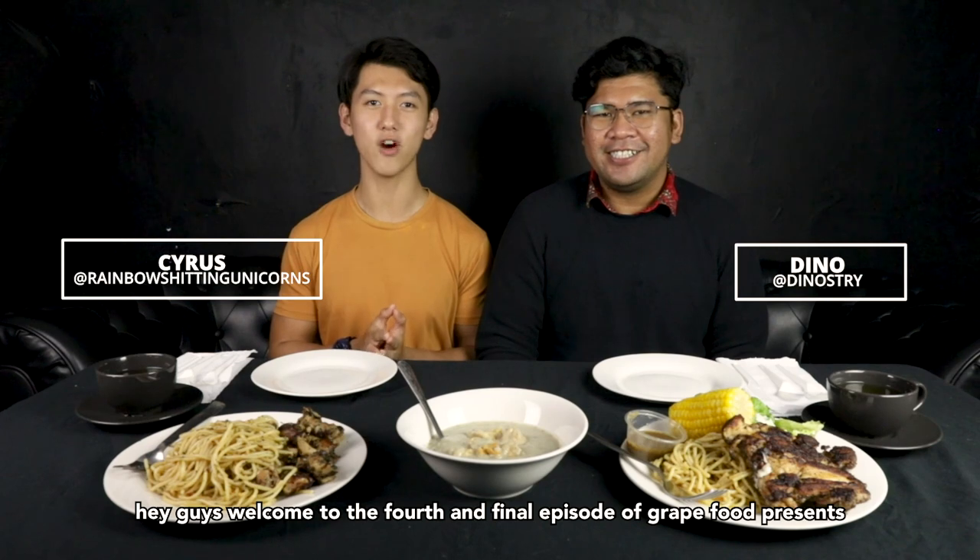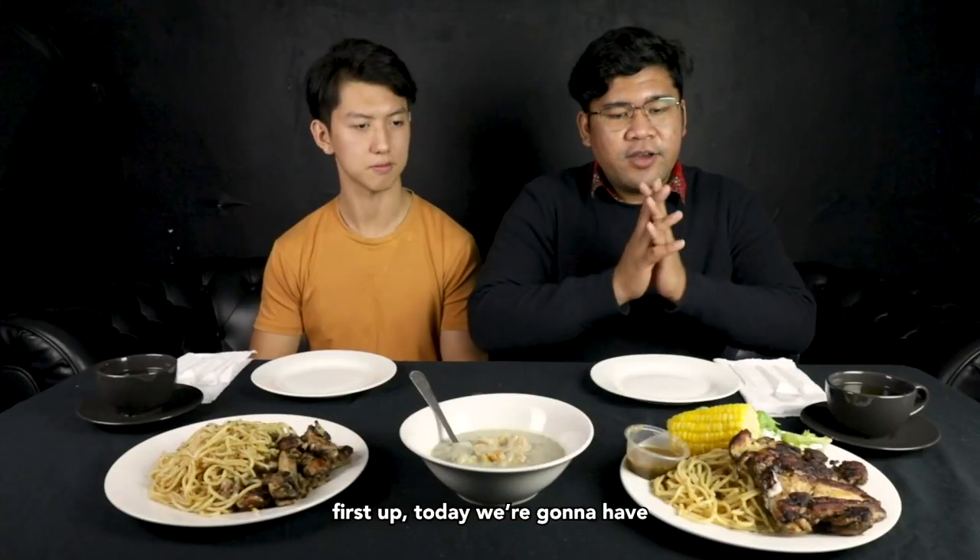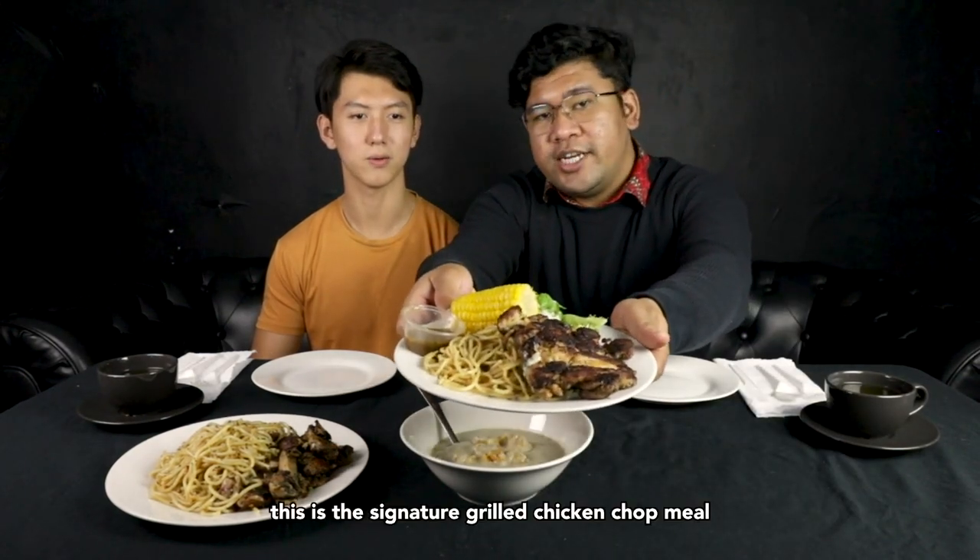Hey guys, welcome to the fourth and final episode of Great Food Presents Tzapawen, and today we are going to try the food from Colin's Grill!